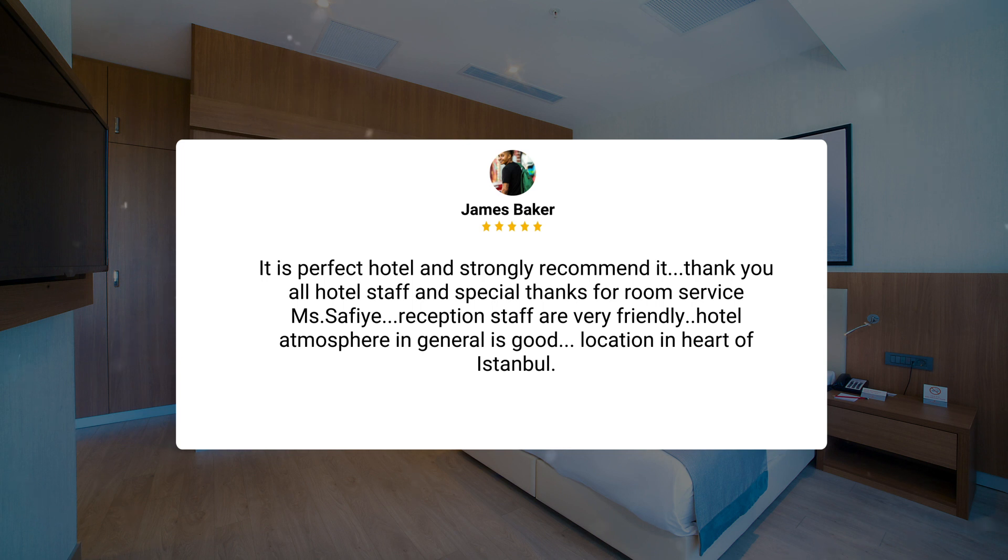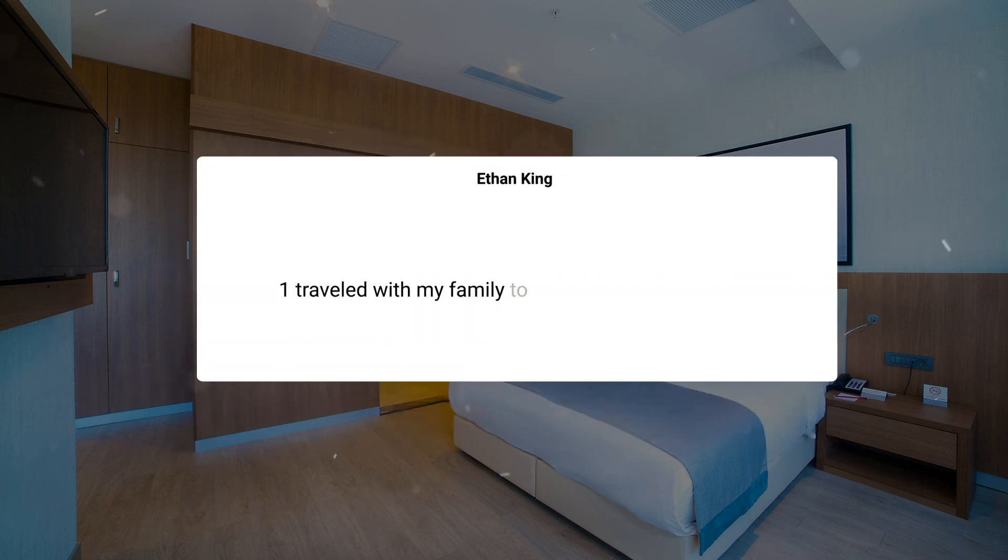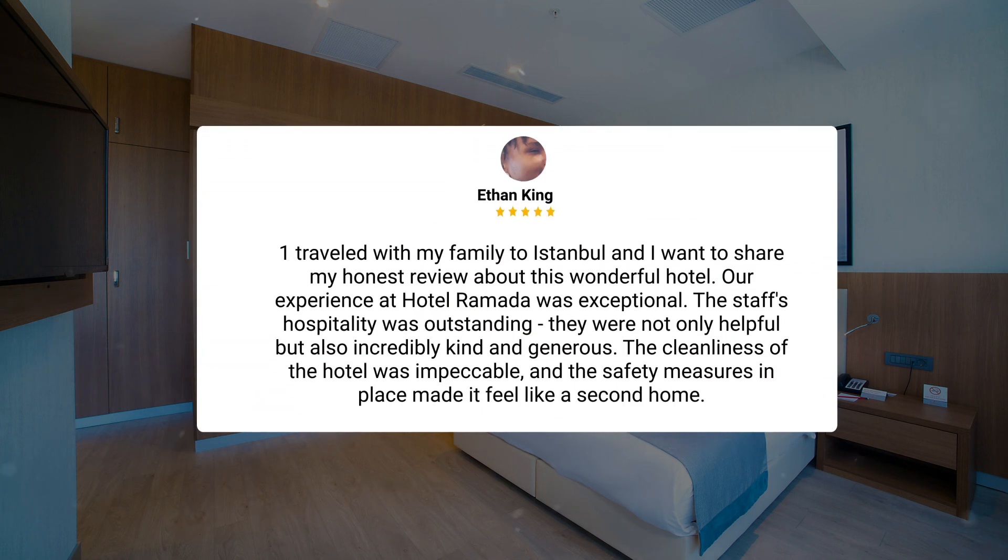Reception staff are very friendly. Hotel atmosphere in general is good. Location is in the heart of Istanbul. One traveler who visited with their family wanted to share an honest review about this wonderful hotel. Their experience at Hotel Ramada was exceptional — the staff's hospitality was outstanding, not only helpful but also incredibly kind and generous. The cleanliness of the hotel was impeccable and the safety measures in place made it feel like a second home.